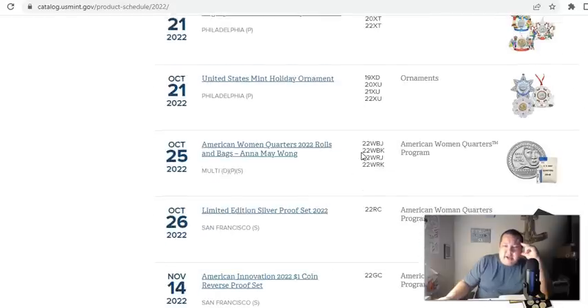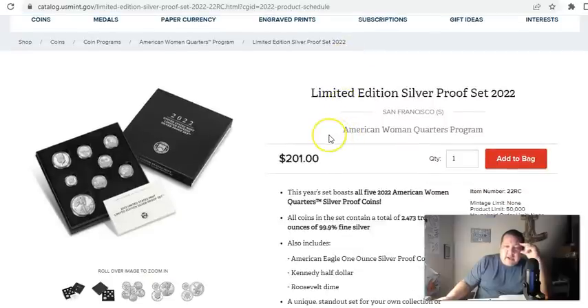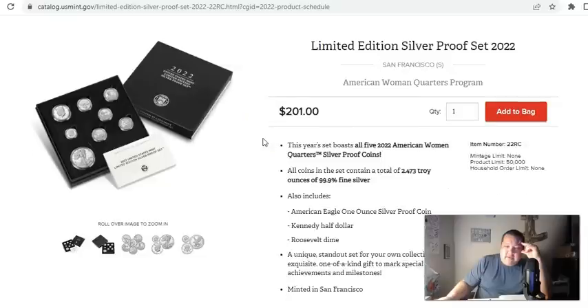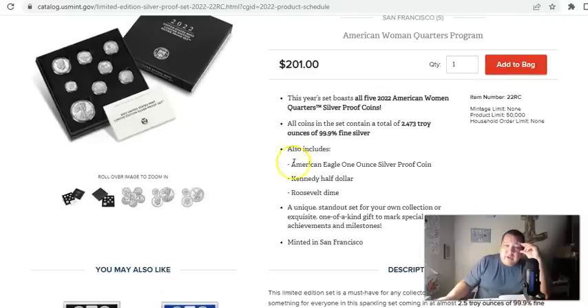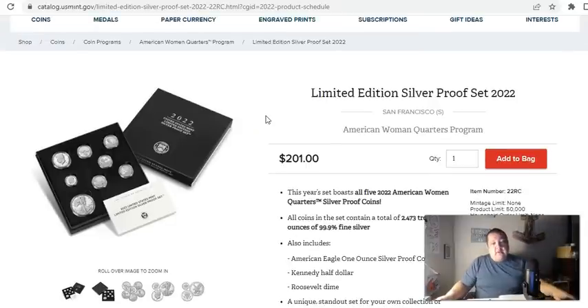Going all the way down to the bottom, which is the end of the year, the limited edition silver proof set — as predicted — is still available as of this video, which is October 28th. This thing's been out for about three or four days. So if you're looking for a last-minute gift idea, the limited edition silver proof set is still on board with eight total silver coins. Product limit of 50K — that's not the mintage because these are all coins that have seen some sort of release in 2022. This is more of a compilation.